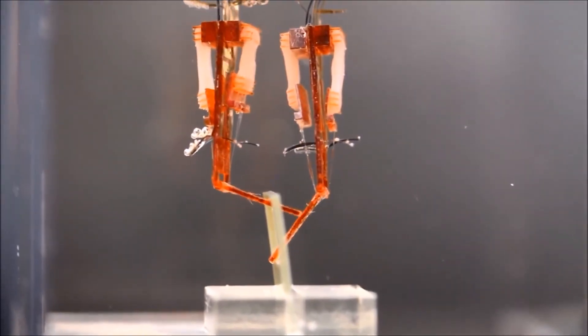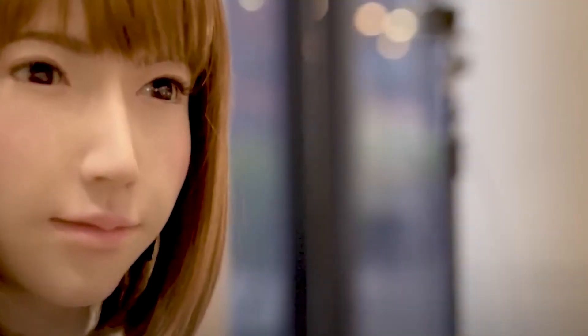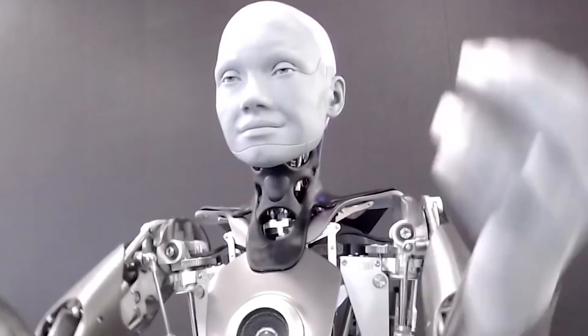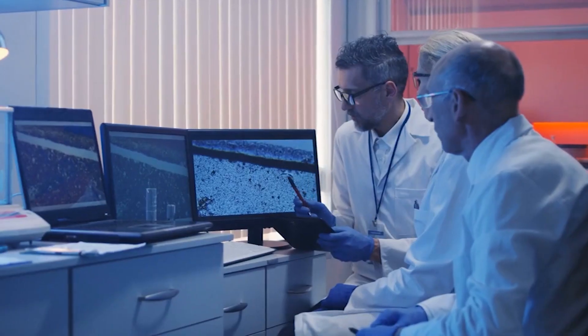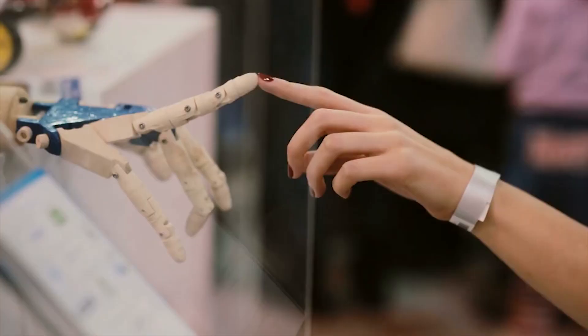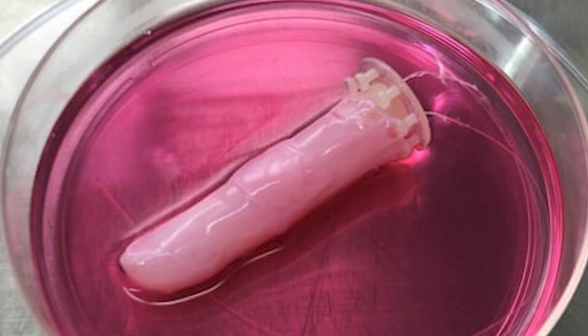Biohybrid robots, which combine biological and synthetic components, have featured prominently in numerous science fiction stories and inspired modern robotic developments. Although the day when humanoid robots are commonplace is still far off, scientists have taken a step in the right direction by successfully attaching living human skin to robots.